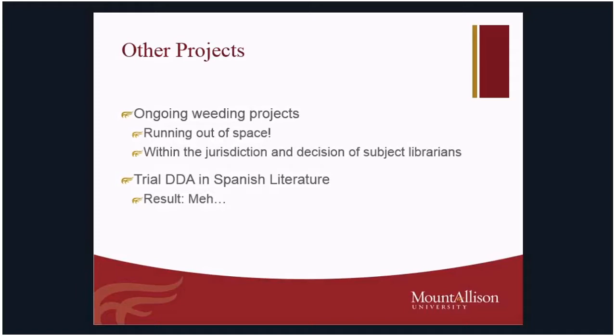It hasn't been terribly successful — unfortunately it's not allowing me to keep making the case for getting more e-books as opposed to or to supplement our print collections. But that's what it is. I'm thinking of trying it in anthropology, something a bit bigger and more interdisciplinary, to see if we get any better results. And that's about it for collections at Mount Allison.